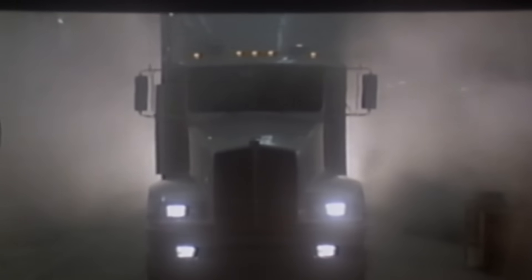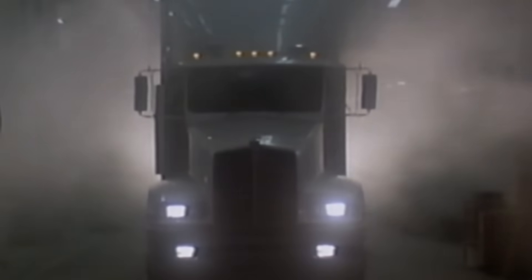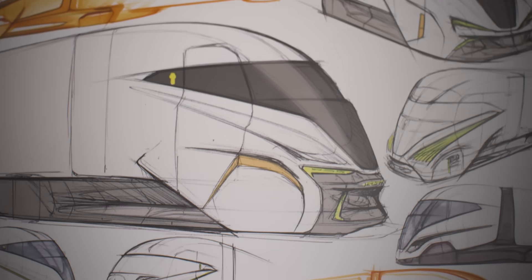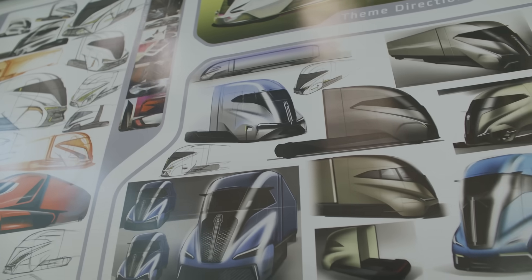Kenworth has a history of providing value to our customers — 100 years worth of history — and that's something we wanted to make sure we continued moving forward. The first truly aerodynamic truck on the road was the Kenworth T600, and what we really wanted to look at was what the next hundred years might be like. The vehicle team really started with a blank sheet of paper and asked: how does the next generation look?